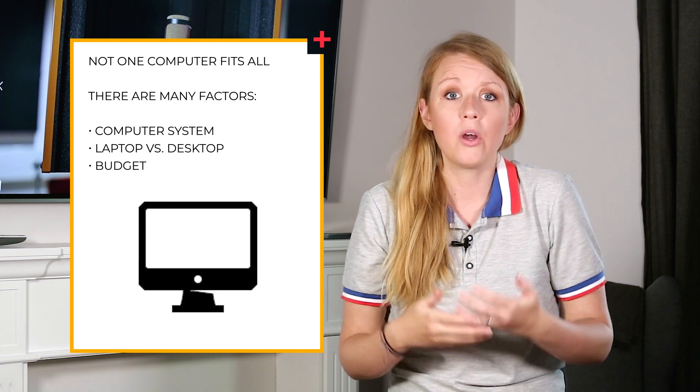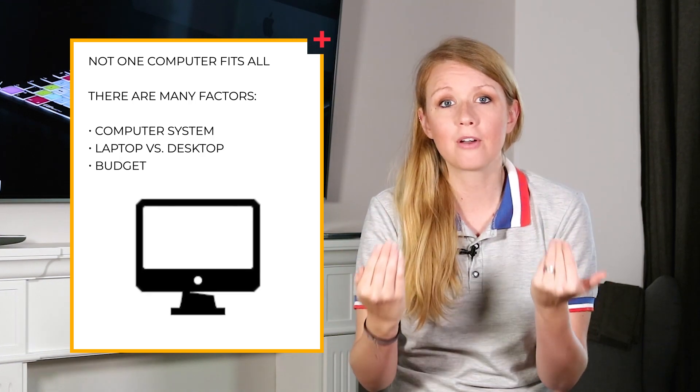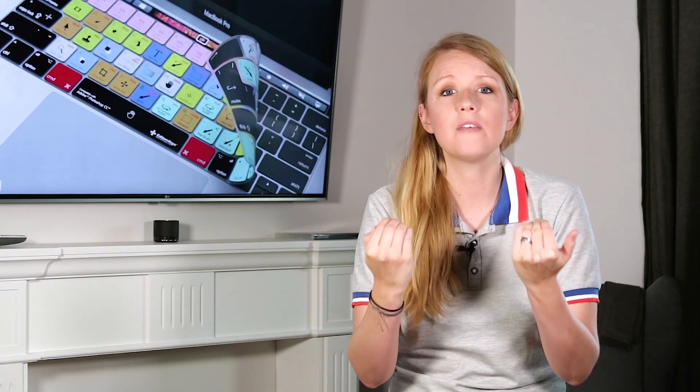So what computer will give you the best and fastest video editing experience? The truth is, the best computer for video editing is different for every person. It depends on your computer system, whether you like Mac or PC, where you like to work, your budget, and the level of complexity of your edit. My goal is to give you the information you need to make a better decision, demystify common terms, and then give you my computer recommendations.